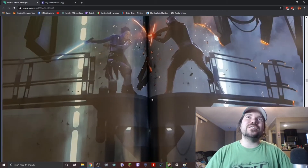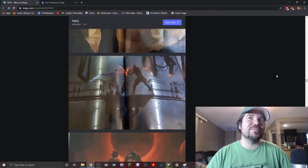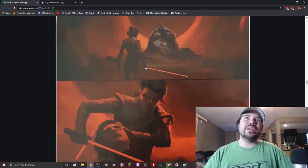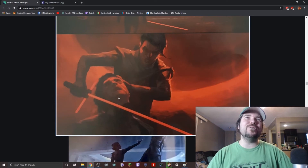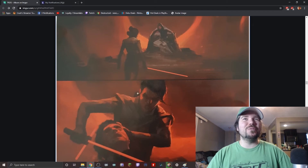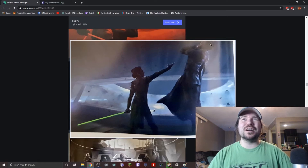This looks like Rey and Kylo Ren duking it out, and it looks like it's on the Death Star — judging from the lights and the bridge, which looks similar to where Han died. Then we've got Rey with a red lightsaber, coming to confront Kylo Ren. This beam here would be like burning his hair — so Rey was supposed to be a little more cruel. And even here we have Rey doing a Force choke on Kylo Ren.